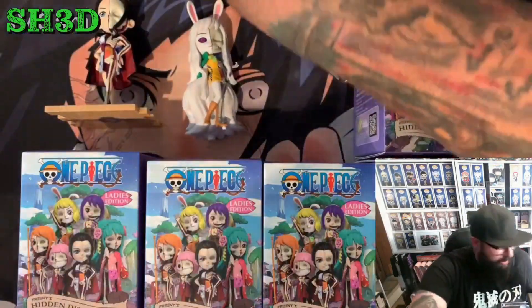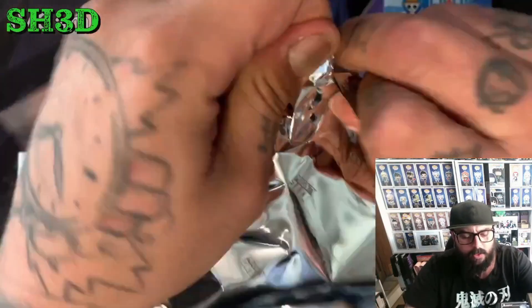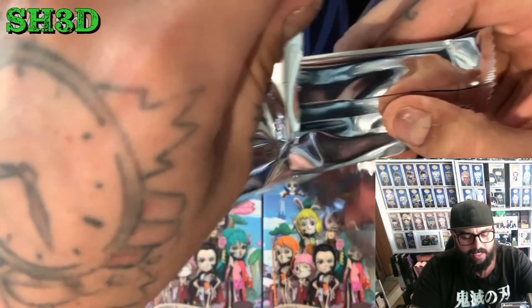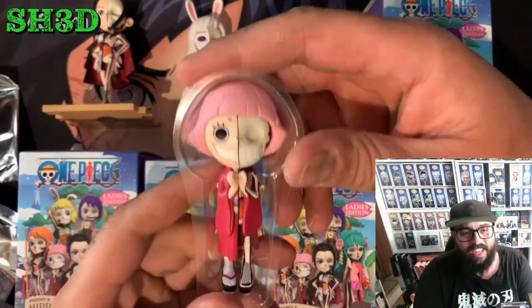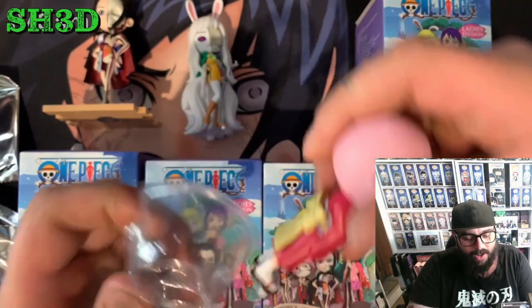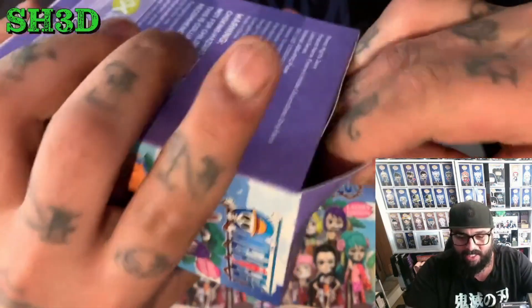All right, the next one — let me make sure we get the little stand. This one's small, could be Toko or Otama. Oh, there's something here — have I missed this in the other ones? Oh, it is! We got Toko! The little Toko, that is sick. Come on Nami, come on Nami, show yourself.